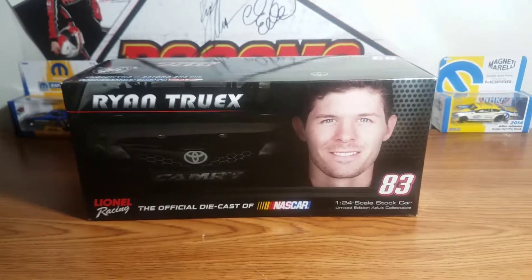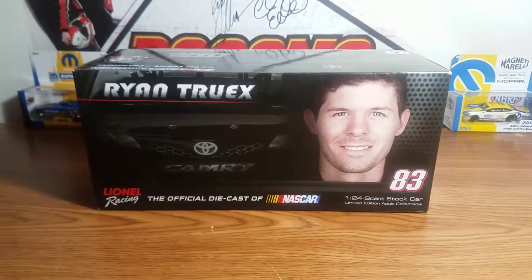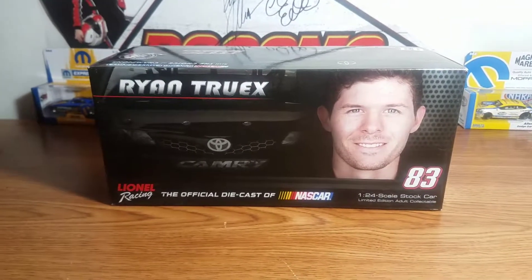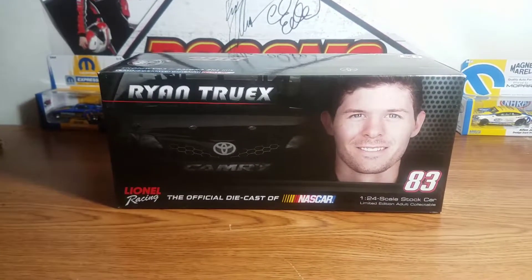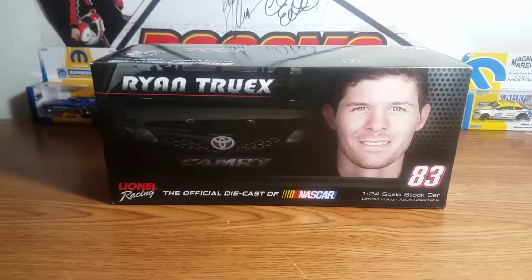What's up everybody, Jason back here with another diecast review. Tonight I'll be reviewing the Ryan Truex 2014 Barola Exhaust Camry for BK Racing. Before I get to the car, let's go over the packaging.